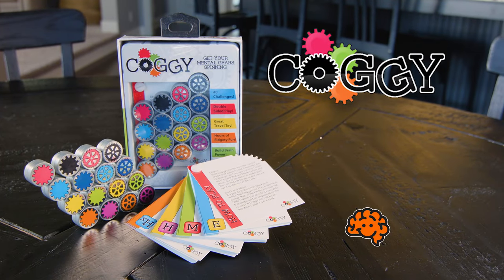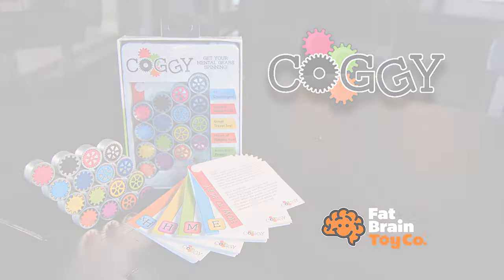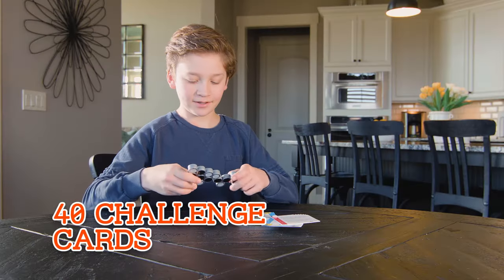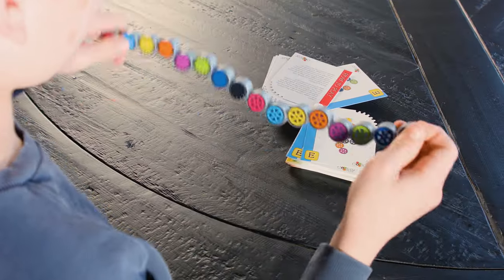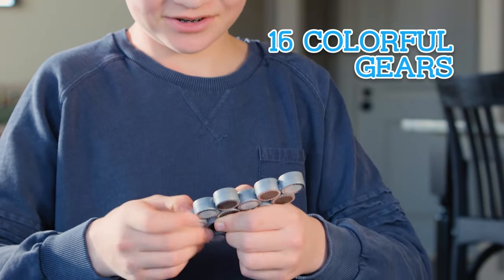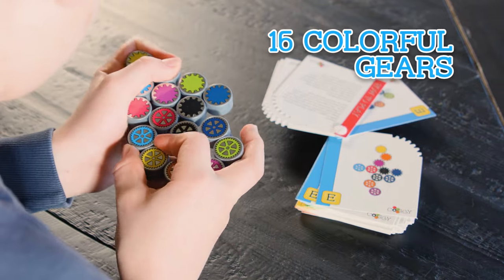Get ready for Coggy, the latest mind-bending brain teaser from Fat Brain Toys. Work your way through 40 Coggy challenge cards. Then stretch, turn, twist, and zigzag each of Coggy's 16 connected, colorful gears until Coggy matches the card.